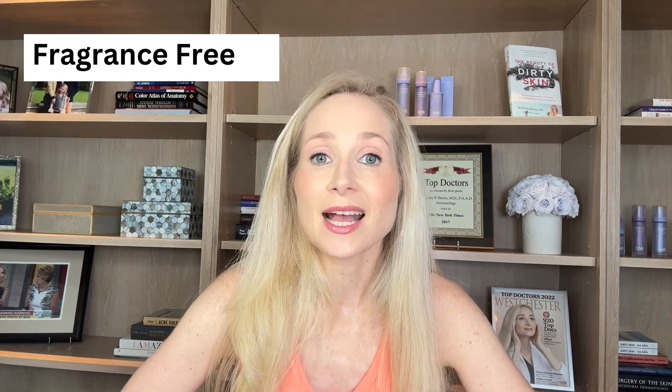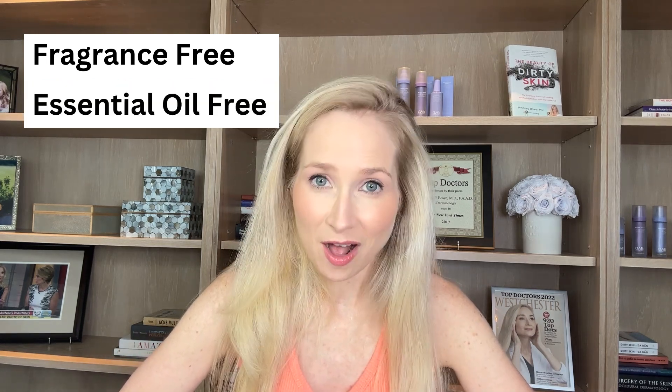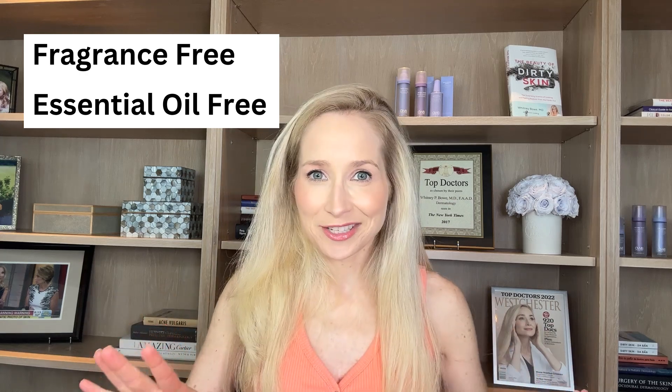If you are reacting to a sunscreen, you don't only want to avoid products that say 'fragrance' or 'parfum' on the label — you also want to look for products that say 'essential oil free.' Those are two first-line things you can do if you think you're having an allergy to your sunscreen.